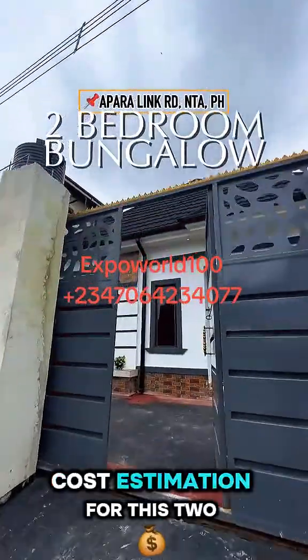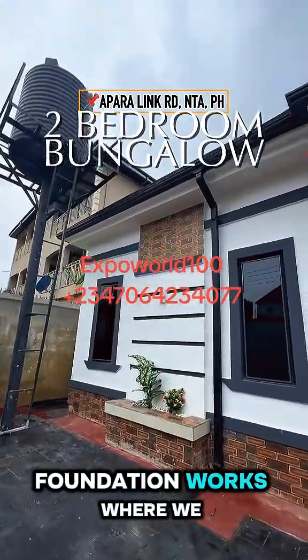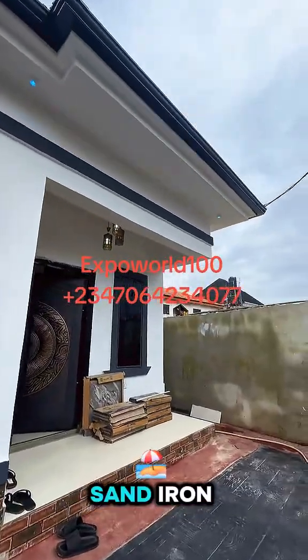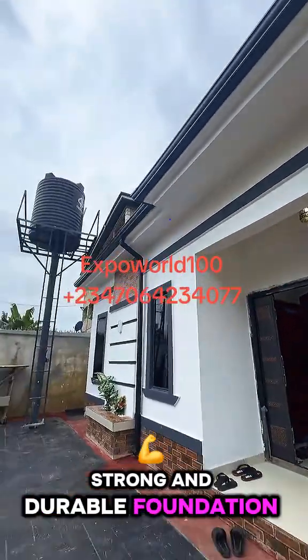This is the average cost estimation for this two-bedroom flat. We begin with the foundation works, where we spent a total of 3 million. This covered the cement, sand, iron, wood, chippings, blocks, and labor required to establish a strong and durable foundation.